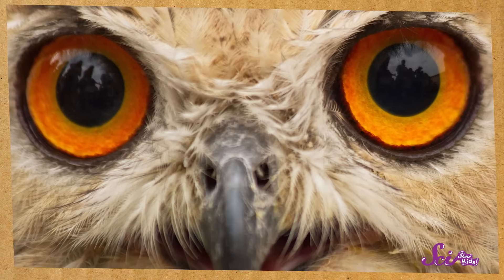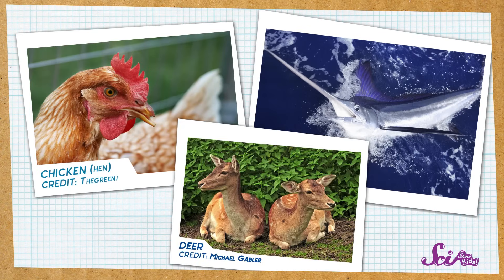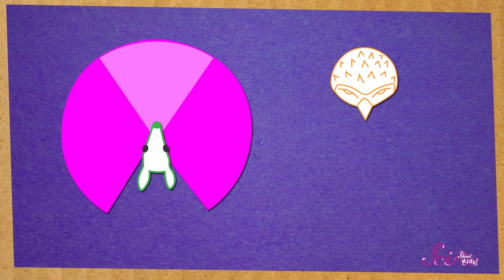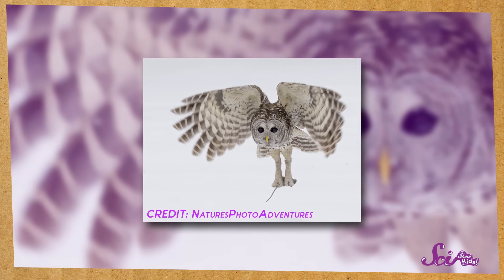For example, when you look at an owl, what's the first thing you notice? Maybe their big, round eyes? Owls have two eyes that face forward, just like ours do. Some other kinds of animals, like fish, chickens, and deer, have eyes on the sides of their head. This lets those animals see what's going on all around them at the same time. But owls' eyes, like ours, focus only on what's right in front of them. That's pretty handy if you want to swoop down and catch some food that's on the move.